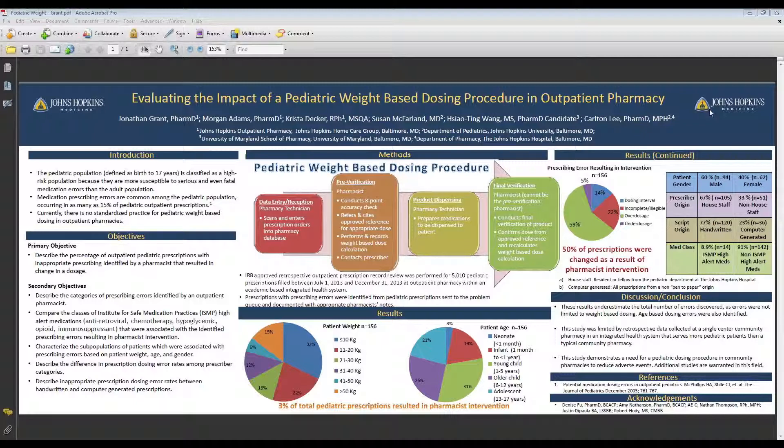Hello, my name is Jonathan Grant. I am currently a PGY-1 Community Pharmacy resident with the Johns Hopkins Home Care Group. I am here to talk about my research project on evaluating the impact of a pediatric weight-based dosing procedure in outpatient pharmacy. Thank you for stopping by and listening to my poster session.